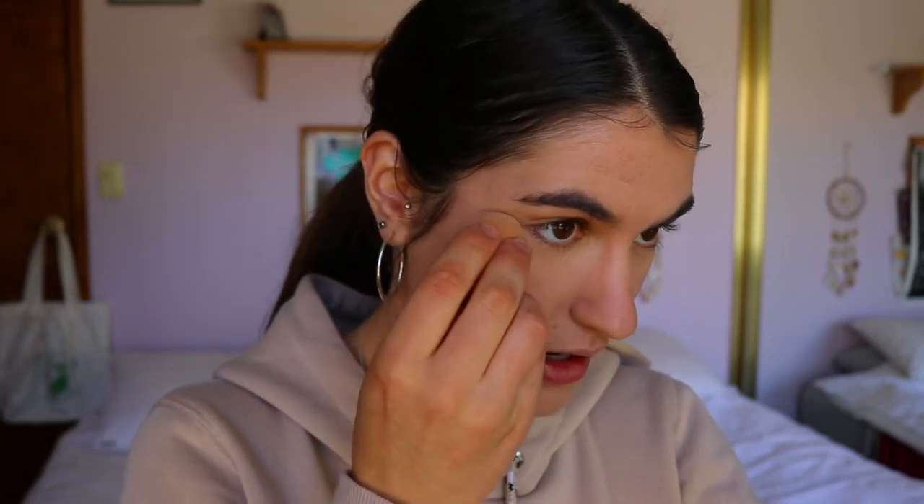Now I'm going to mattify it even more with my pressed powder — the Raw pressed powder in the shade Nude — using a dry beauty sponge. I put a fair bit over the breakout area to give more coverage; by mattifying that area it draws less attention to texture. I'm also setting my under eyes and pretty much my whole face, since I'm an oily skin person. I love pressing it over my pores because it fills them in and makes them look blurred and smooth.